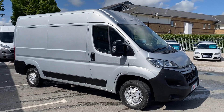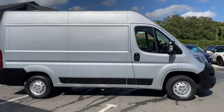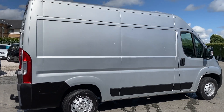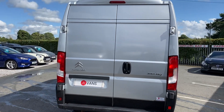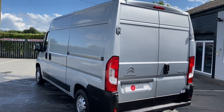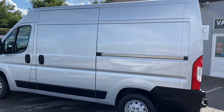We offer free delivery anywhere on the UK mainland, so if you're interested in that please give us a call. We can also arrange finance for business customers and for private individuals, so even if you're having a vehicle delivered we can set up the finance really easily for you.